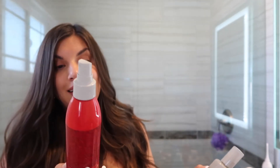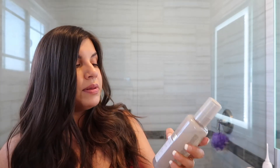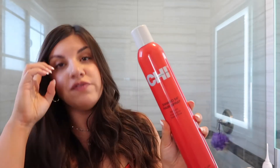Before using the curling iron, I use two sprays. First is the CHI 44 Iron Guard — I've been raving about this for years on my channel; it's my favorite heat protectant. Then I've been loving the Kristin Ess Instant Lift Thickening Spray. I use the thickening spray more toward the bottom of my hair because it can be a bit heavy on top, but it gives a little more volume and thickness overall.